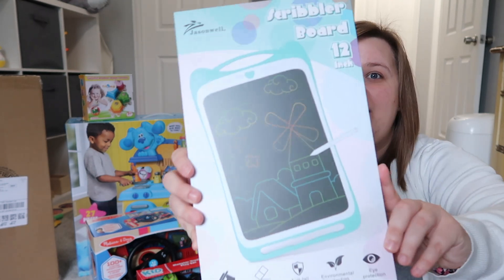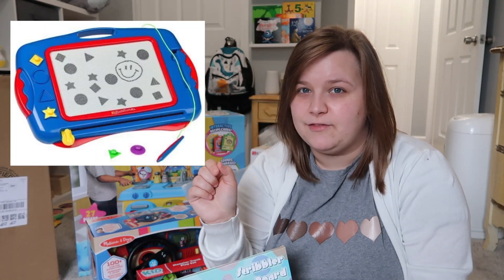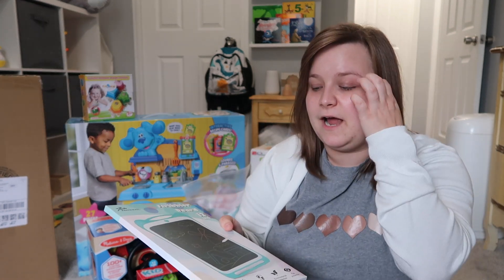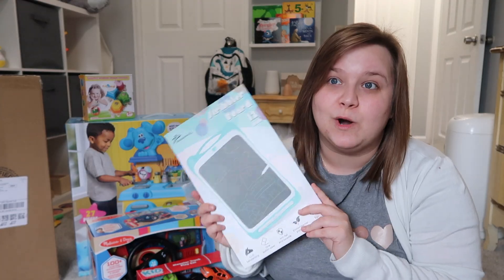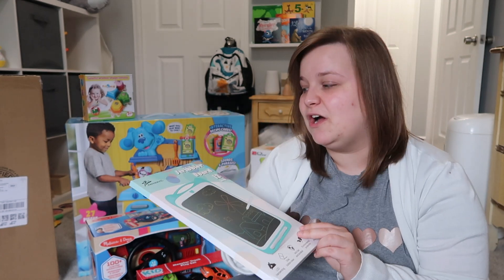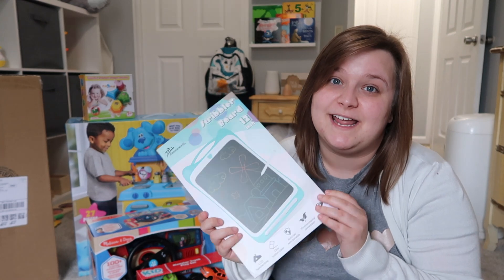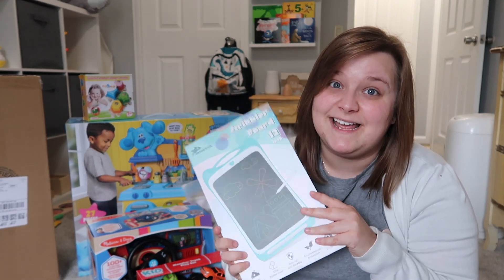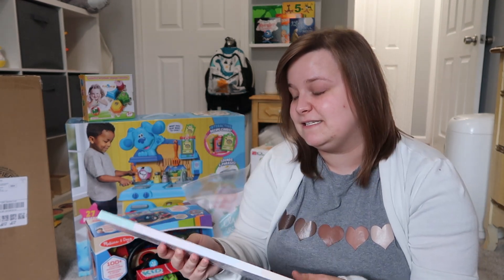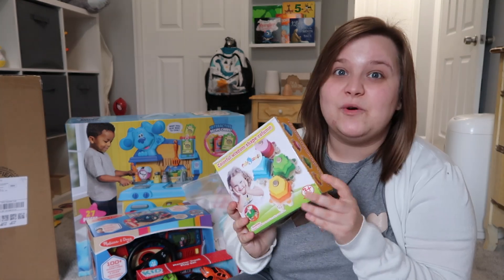Being my child, Will loves to draw and write, so I got him this scribble board. He's already got one of those little magnetic drawing things with the slider at the bottom to erase it, but I wanted to get him something a little nicer. The reviews are really good and I have a friend whose son has one and she said he loves it, so I'm going to give this one a try.